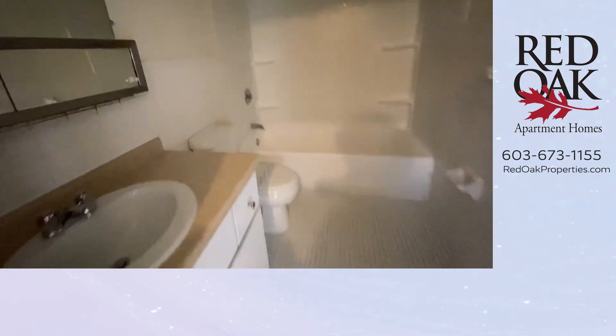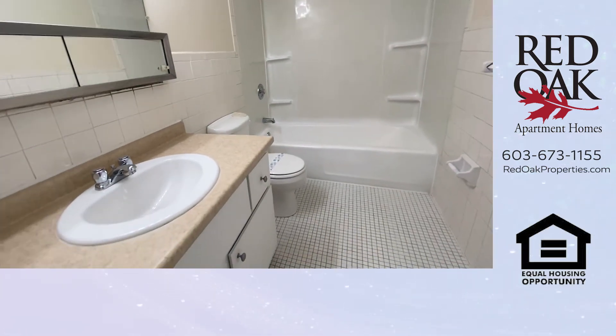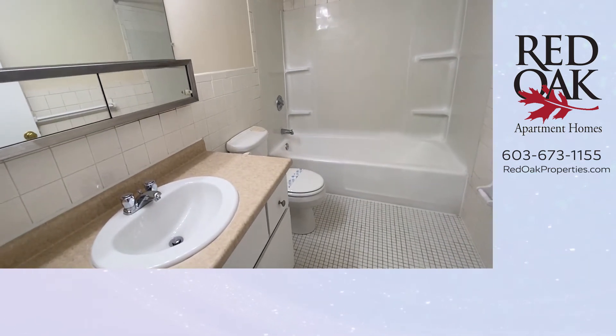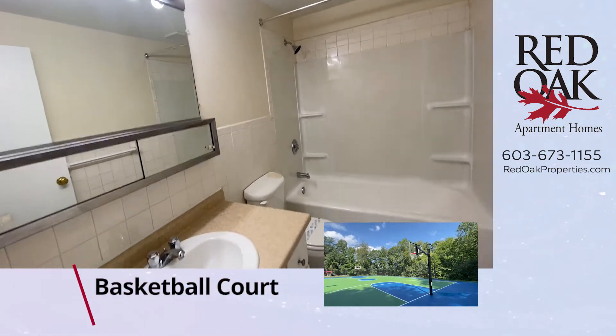Here is the bathroom. There is an overhead fan, and you can see a full-size shower and tub, a large mirror, and overhead lighting.